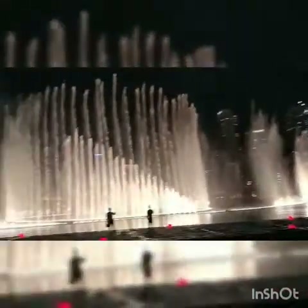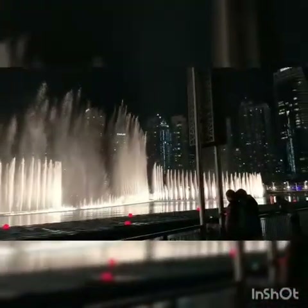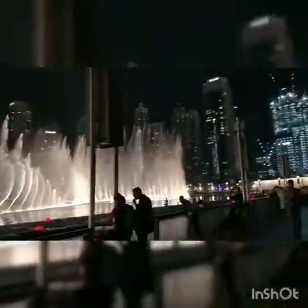Let's go to the world's most beautiful dancing water fountain, the Dubai Water Dancing Fountain Show.